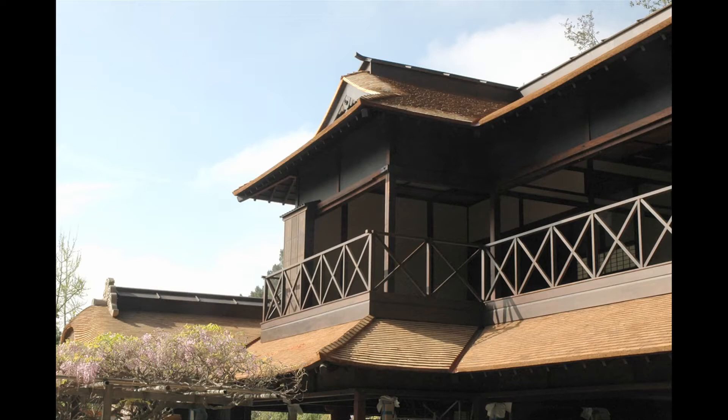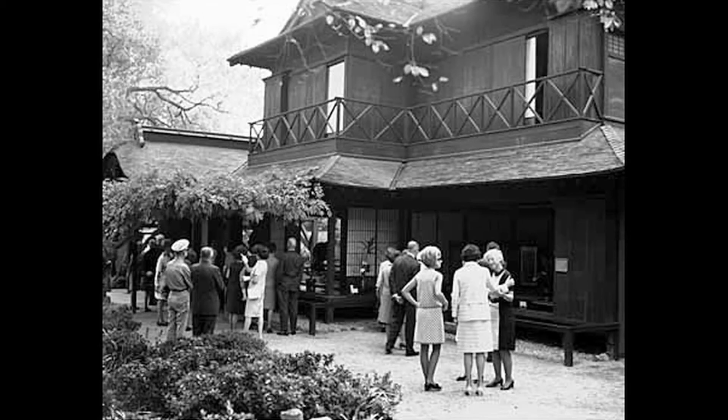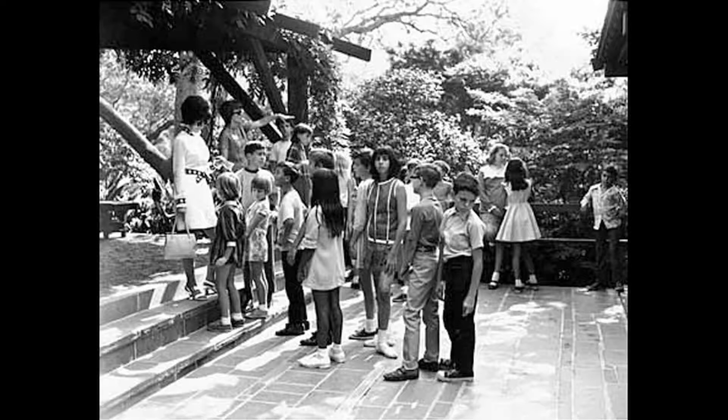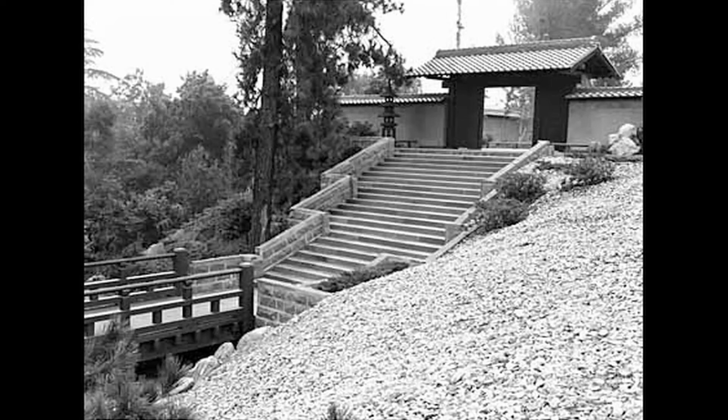We have the original Japanese Garden, which Mr. Huntington built, which you can look at in two totally different ways. You can look at it as a beloved landscape that has such character and charm that people flock to it. Or if you are more knowledgeable in the ways of Japanese Gardens, you could look at it as something that's not really Japanese at all — it's Japanese-American and kind of an eclectic come-together.